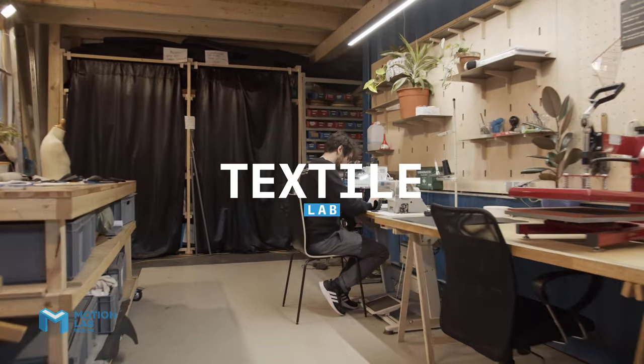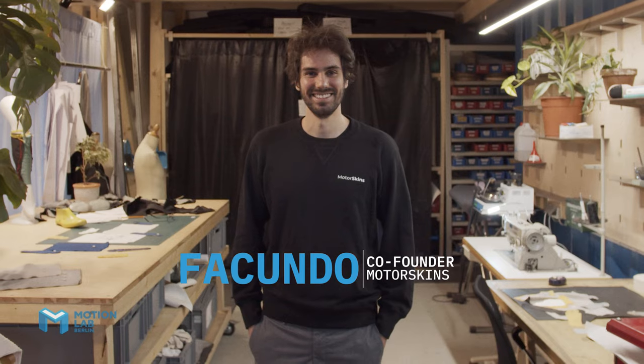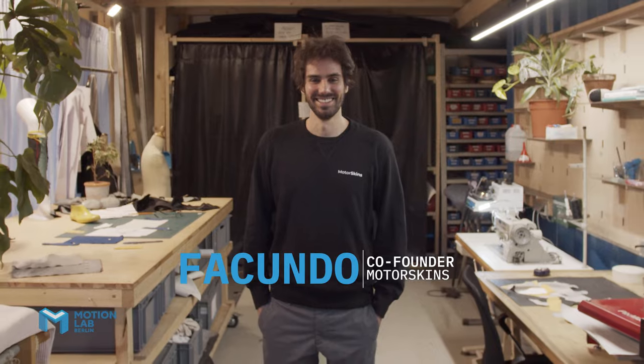We are sitting in the textile lab, and here we have pretty much all the things we need for working with fabrics. My name is Facundo, I'm one of the co-founders of MotorSkins.